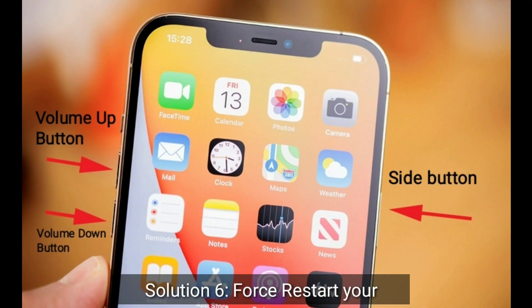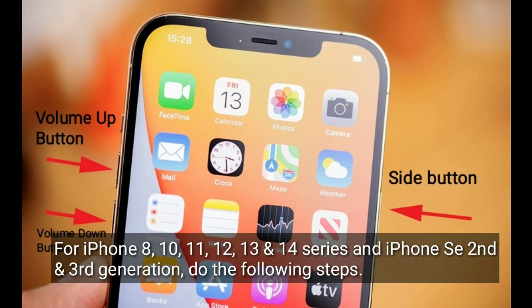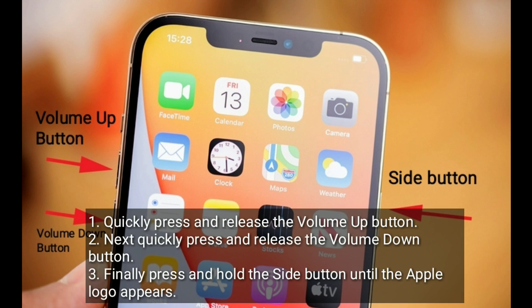Solution 6 is to force restart your iPhone. For iPhone 8, 10, 11, 12, 13, and 14 series, and iPhone SE 2nd and 3rd generation: quickly press and release the Volume Up button, then quickly press and release the Volume Down button, then press and hold the Side button until the Apple logo appears.